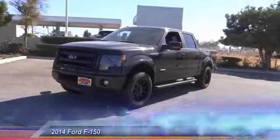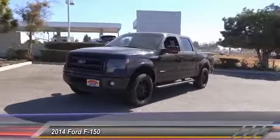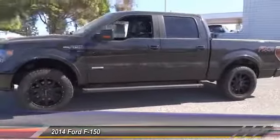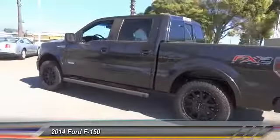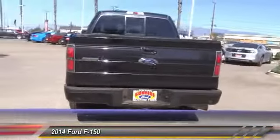The 2014 F-150. A Ford F-150 knows how to handle any situation. It's built to follow orders, no whining, and is priced below $40,000. This vehicle has less than 45,000 miles. Here are some of this vehicle's great options.